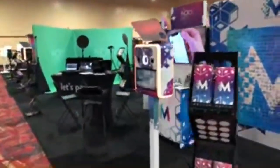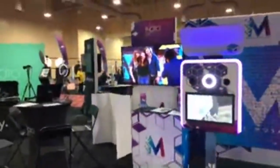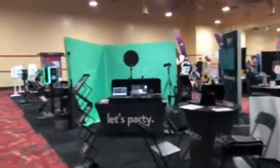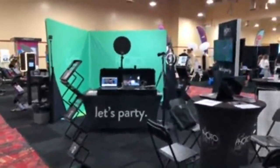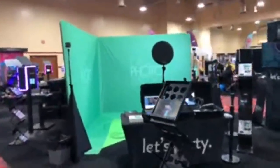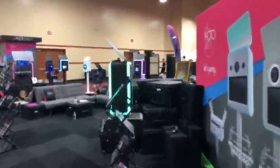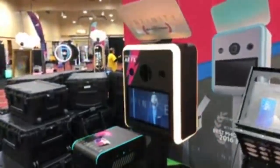Muse Mosaic is next — another software system where they take pictures, print them out, and you run over to the wall and put it in the right spot. The software controls the coloration a little bit so the photos look nice. LA Photo Party is next with a nice clean compact system.